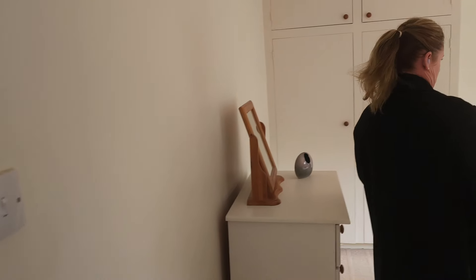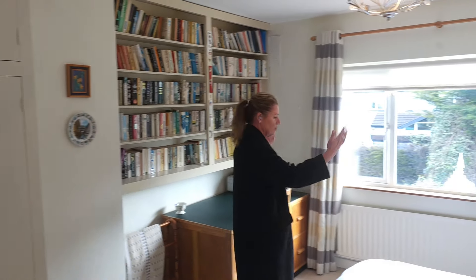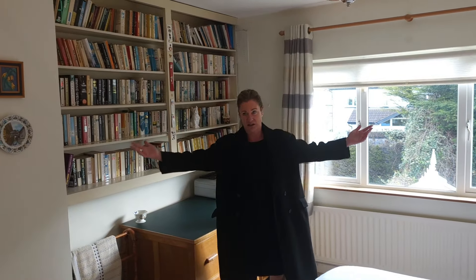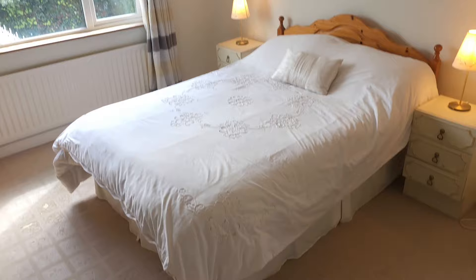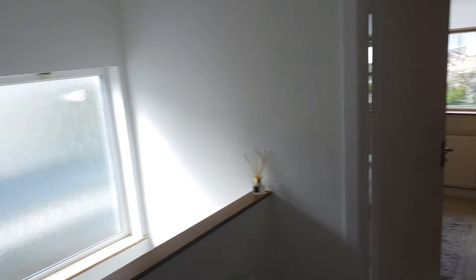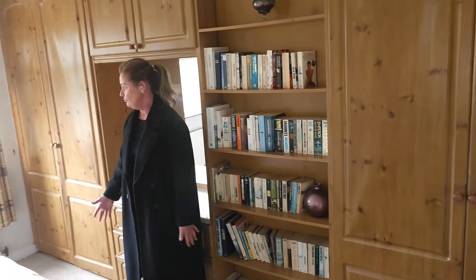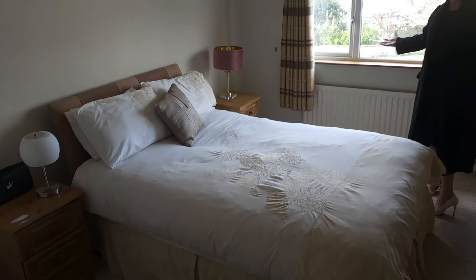Now we have two huge double bedrooms on this side of the house. This one is overlooking the conservatory and rear garden — look at the size of it, it's humongous. We have a really large desk, a big double bed, fitted wardrobes, and loads of bookshelf space. And that's not even our master. Our master is through here to the front — again, a really large double bedroom, large fitted wardrobes, bookshelves overlooking the front of Sutton Park, a really phenomenally large room.